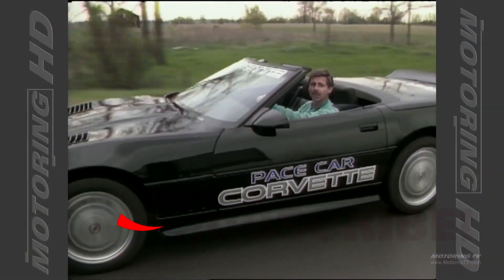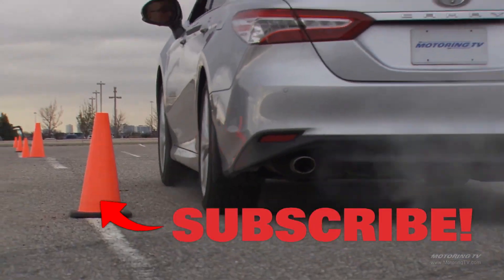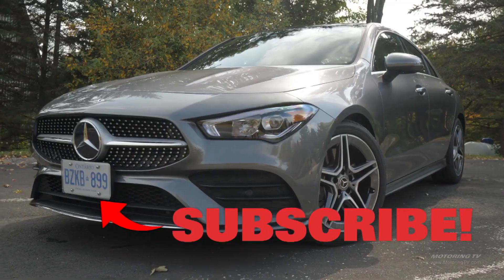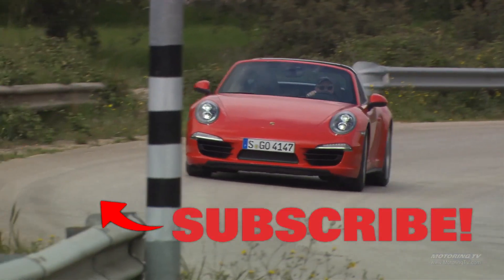So, here's the question — where were you 32 years ago? I know some of you weren't even a glint in your father's eye. As for me, I was in diapers but found time to get Motoring TV off the ground. And today, I like to think we've got one of the best automotive video libraries in the world. If you agree, please give us the thumbs up and also subscribe. We really appreciate it.